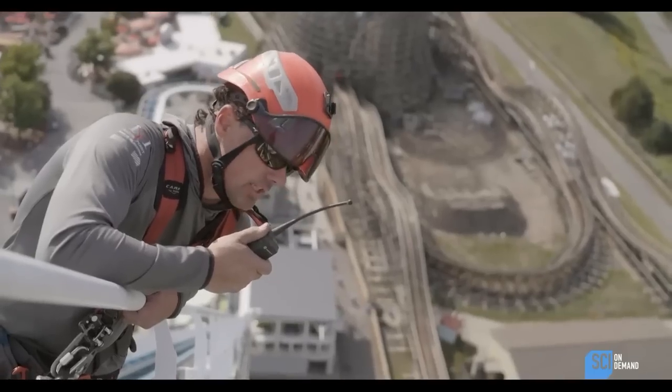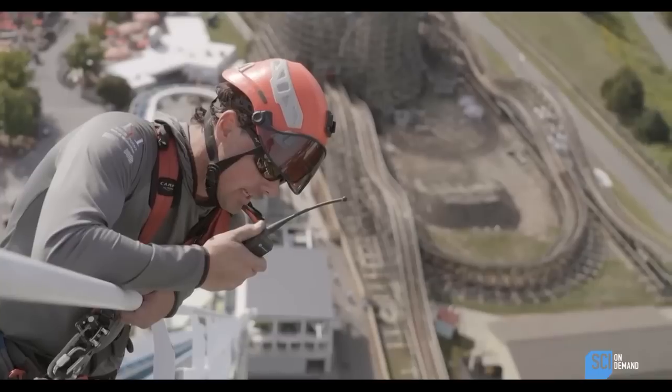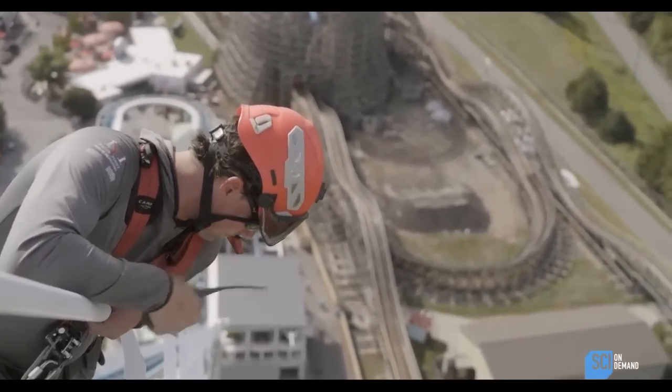You start turning it to the right — righty-tighty, lefty-loosy — and then that way you can slowly kind of work your hands out to the end of the torque branch and give it a proper pull to achieve torque.